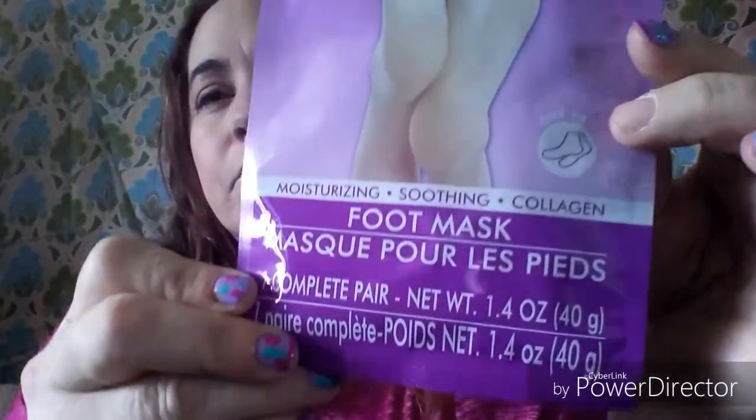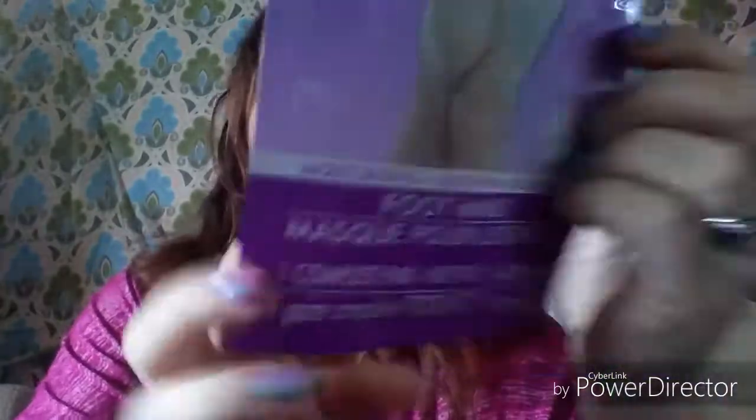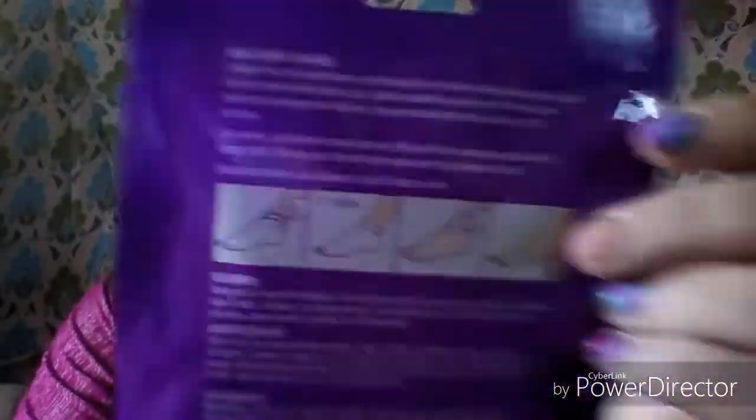The rest of the stuff is all makeup and bath type items. First — I've not seen anybody haul these before — it's from April Bath and Shower, a moisturizing soothing collagen foot mask. It's one complete pair, net weight 1.4 ounces, and it tells you inside how to do it. I'm excited to try it and might do a video on it — let me know in the comments if that's something you'd like to see!